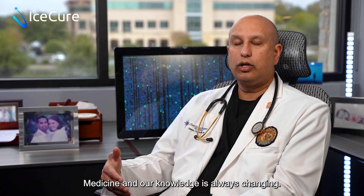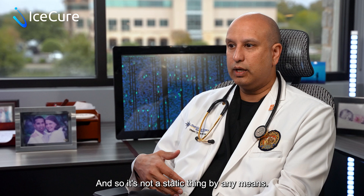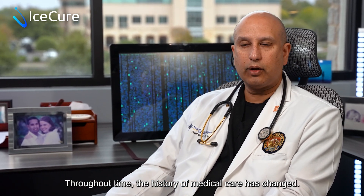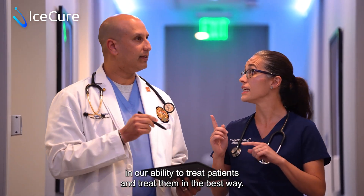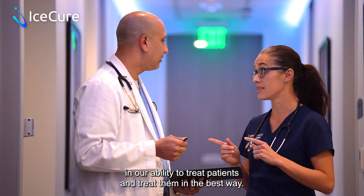Medicine and our knowledge is always changing, so it's not a static thing by any means. Throughout time, the history of medical care has changed. Things like this are critical and instrumental in our ability to treat patients and treat them in the best way.